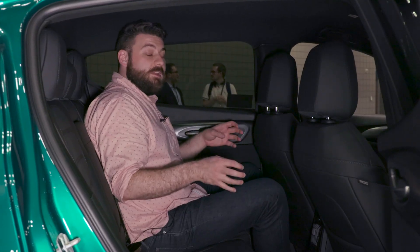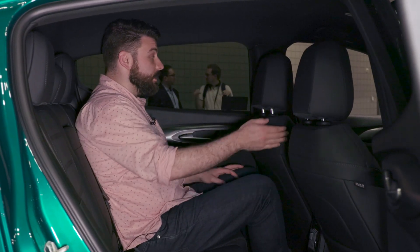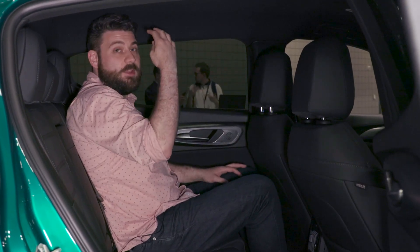The back seat of the Tonale is actually surprisingly roomy. My knees are a little high but I have decent leg room behind my preferred front seating position, and I have decent shoulder room and decent head room as well.